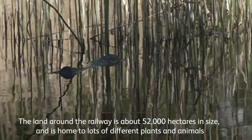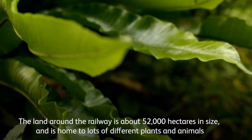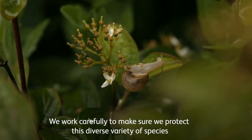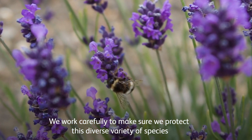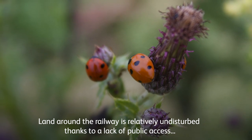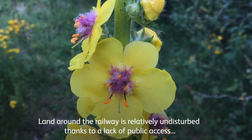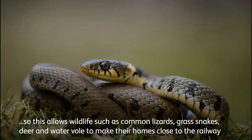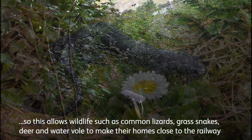The land around the railway is about 52,000 hectares in size and is home to lots of different plants and animals. We work carefully to make sure we protect this diverse variety of species. Land around the railway is relatively undisturbed thanks to a lack of public access, so this allows wildlife such as common lizards, grass snakes, deer and water vole to make their homes close to the railway.